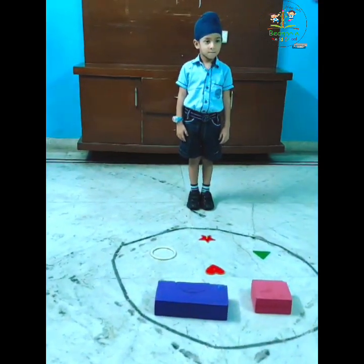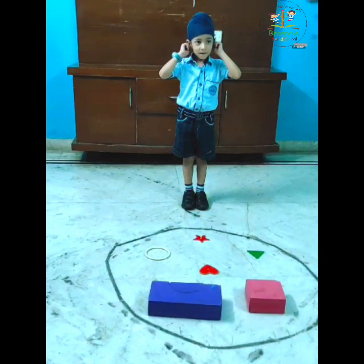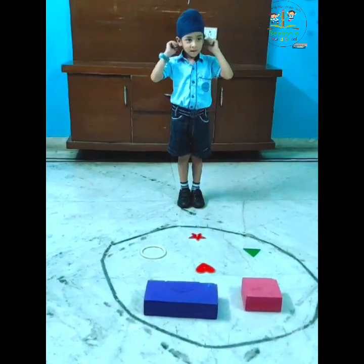Open. Simon says, touch your ears. Good. Over. Good shape.